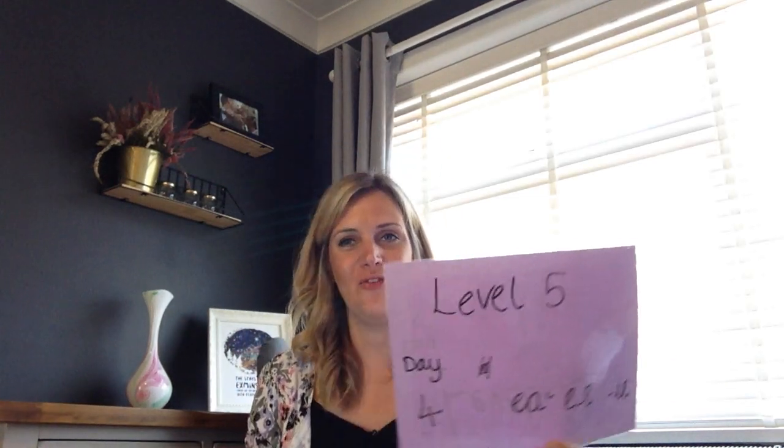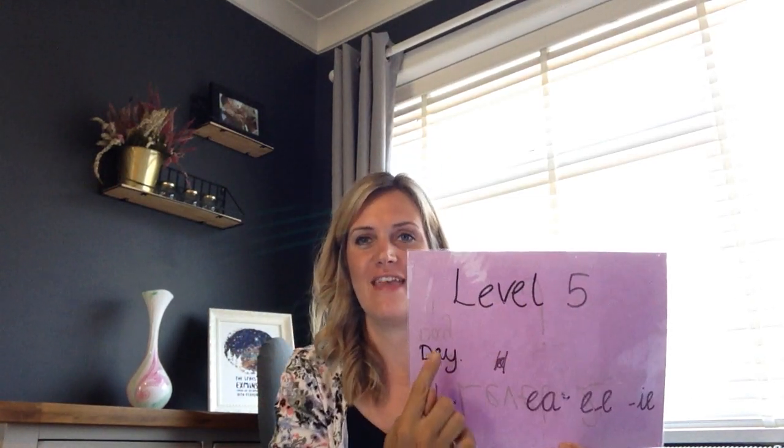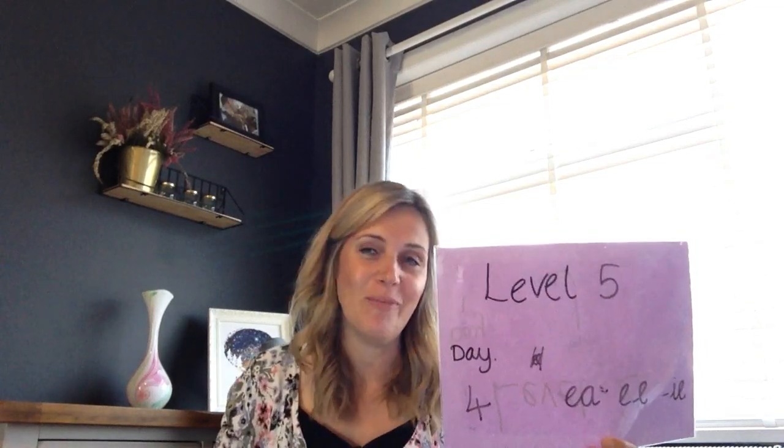Hello everybody and welcome to Floppy Phonics Level 5, Day 4. And today we're going to continue looking at different E sounds.